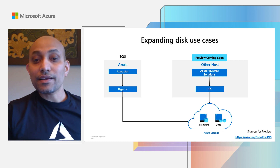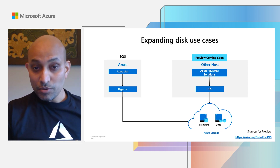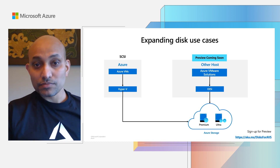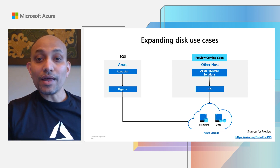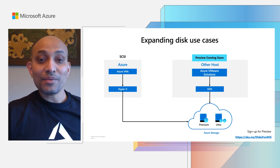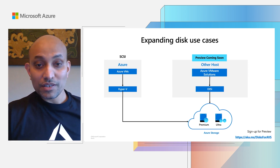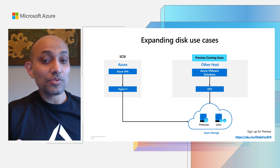Until now, we talked about how to use Azure Disk Storage with Azure Virtual Machines. I want to share that we are working on extending that to include other host solutions as well. As you may know, VMware solutions running in the cloud today cannot use regular persistent block storage on any cloud platform. Very soon, we will be announcing support for using Azure Disk with VMware solutions. We are super excited about offering this unique experience for Azure VMware solutions. Stay tuned for more details and you can sign up for preview using the link shown here.